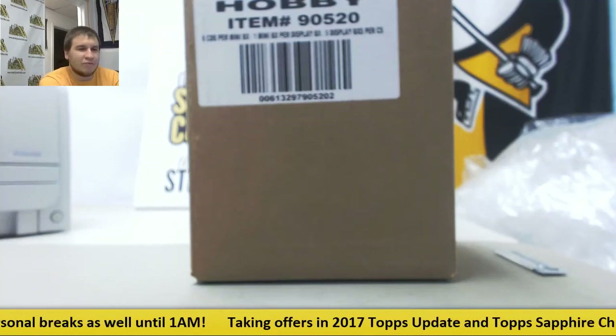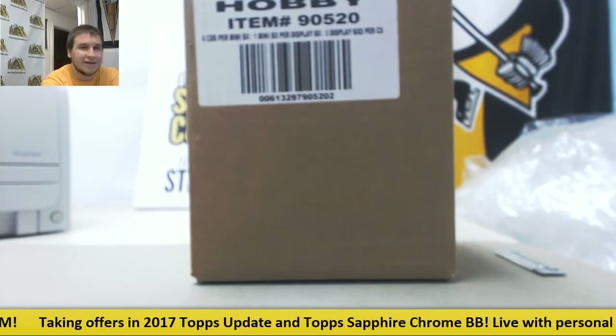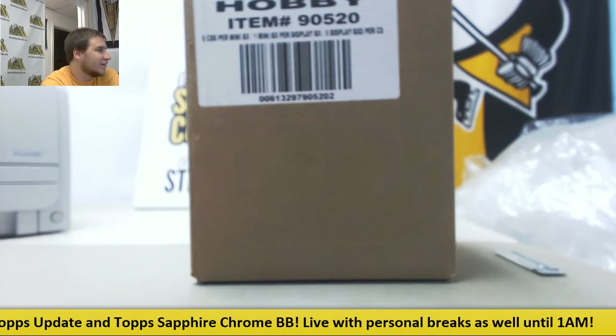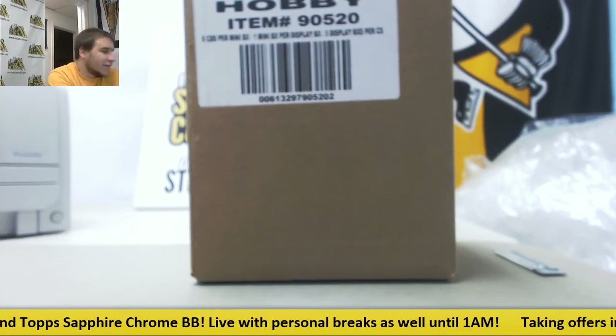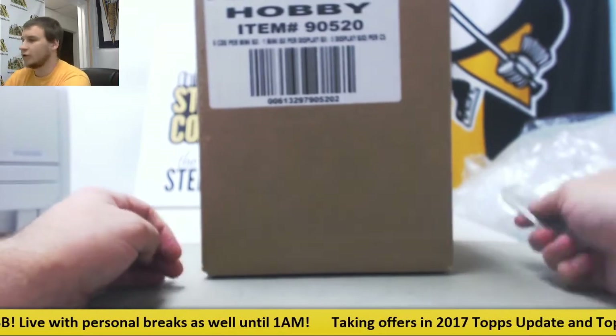Alright, we've got a big live break here for Scott. We're going to do a 5-box case of 2016-17 Immaculate Basketball. This should be fun. 5 boxes per case, 6 cards per box.